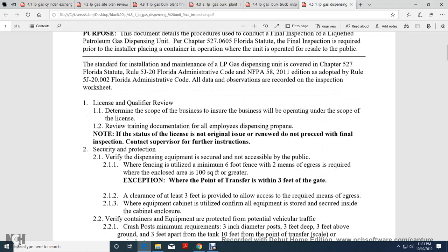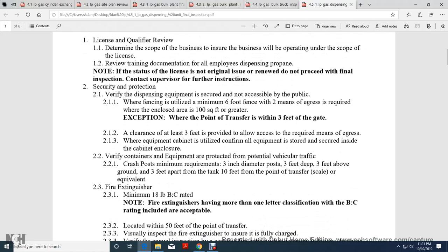License and Qualifier Review: Review the term and scope of the business to ensure that the business will operate within the scope of the license. Review the training documents for all employees dispensing propane. Note the status and standards of the license. If not an original issue, do not proceed with the final inspection; contact supervisor for further instruction.